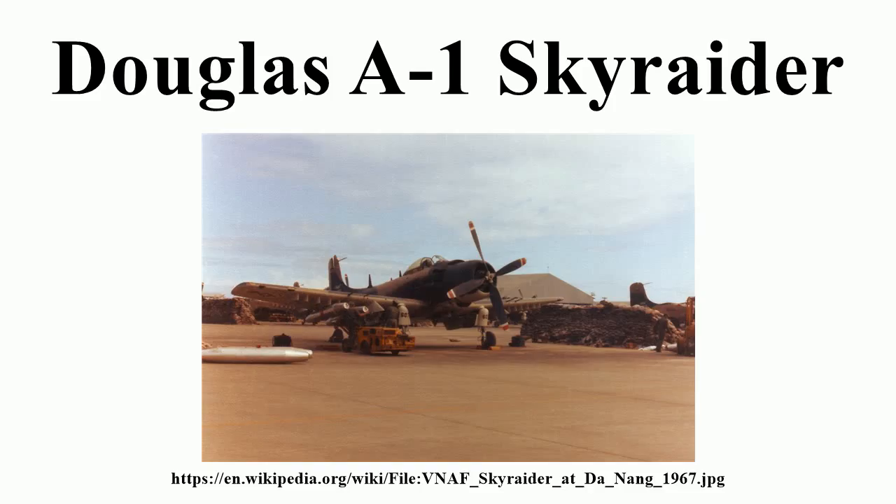It was nicknamed SPAD after the French World War I fighter. It was operated by the United States Navy, the United States Marine Corps, and the United States Air Force, and also saw service with the British Royal Navy, the French Air Force, the Air Force of the Republic of Vietnam, and others.